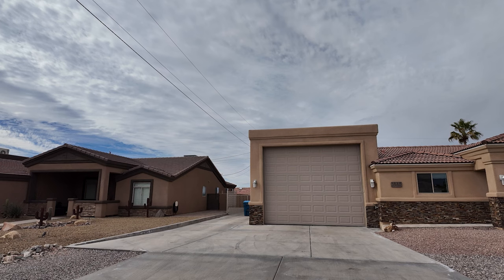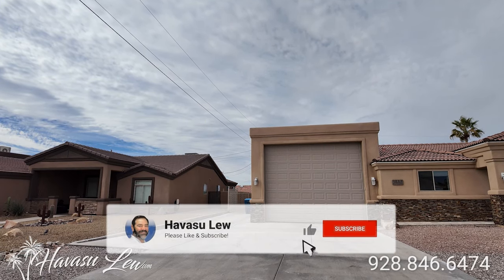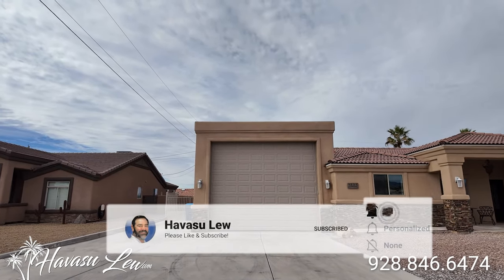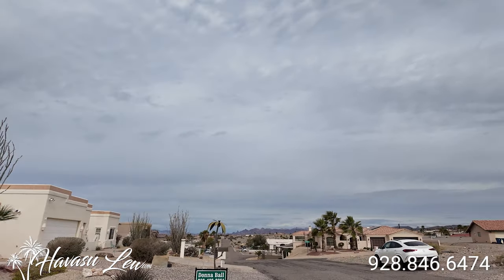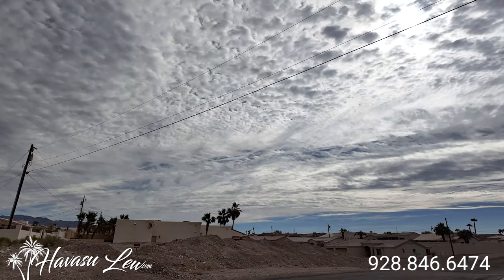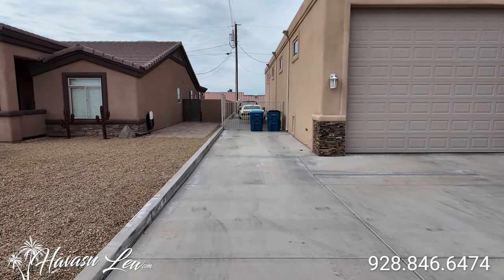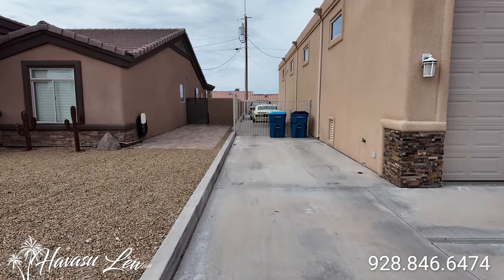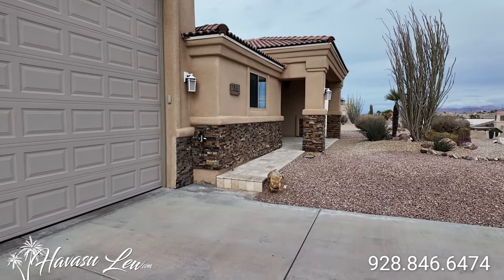Alright guys, this is 1321 Tamarack Drive on the lakeside of the highway. Just listed for $749,900. Super popular area on the lakeside of the highway, right close to Windsor launch ramp. So you have paved side-gated boat and RV-type parking — it goes all the way back with full hookups. Nice stacked stone in the front.